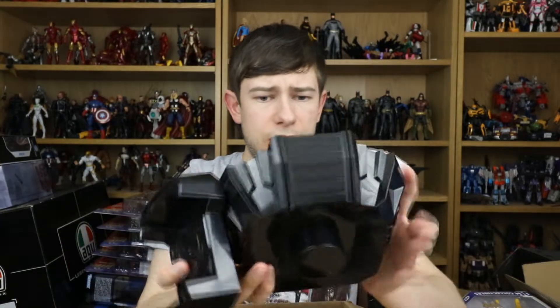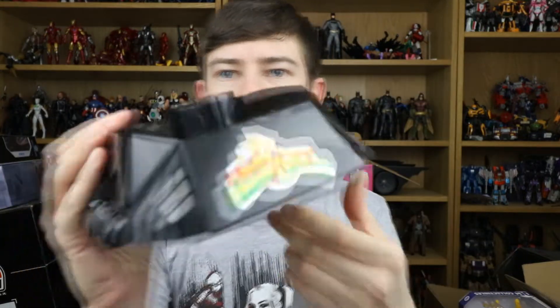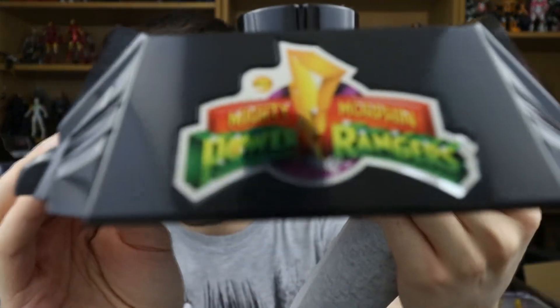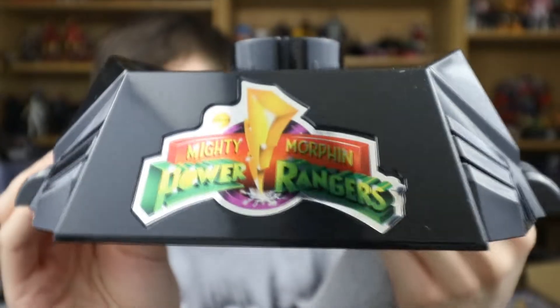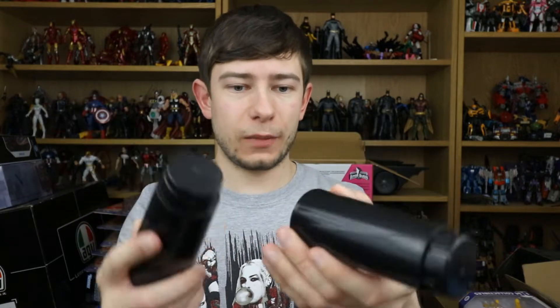As part of the stand we have this piece, this piece, and this piece. Very nice — it does have the awesome Mighty Morphin Power Rangers logo right there. It is actually a chromed sticker so that looks fantastic. Then here we have this piece which has another bit inside it, so that looks like it attaches right there.